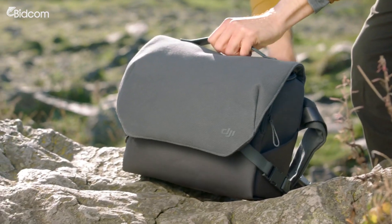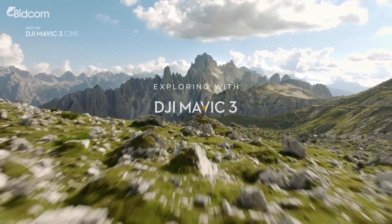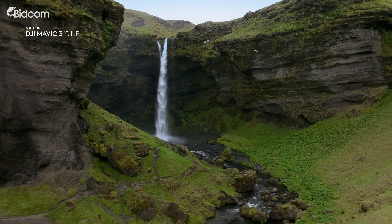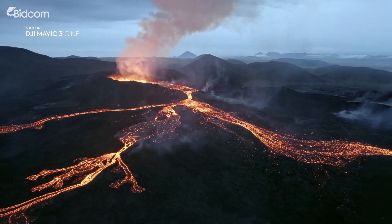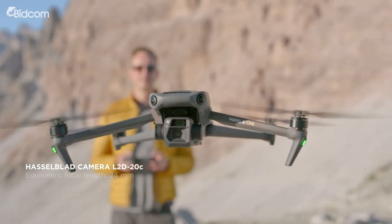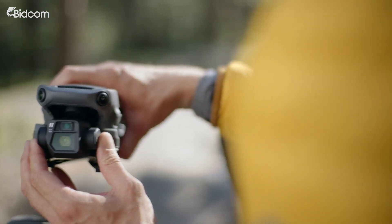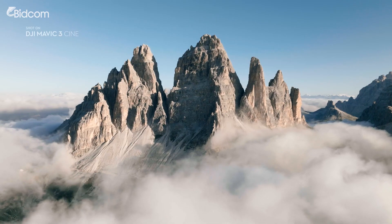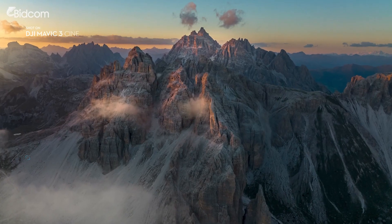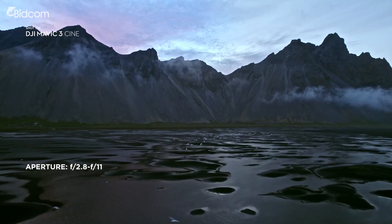Join us as we explore some of the most exciting features of DJI Mavic 3. Mavic 3 features a stunning Hasselblad camera with a 4/3rd CMOS sensor. Having such a large sensor on a drone of this size is an absolute novelty. Compared to smaller sized sensors, it lets you capture images at higher dynamic range and better low light performance.